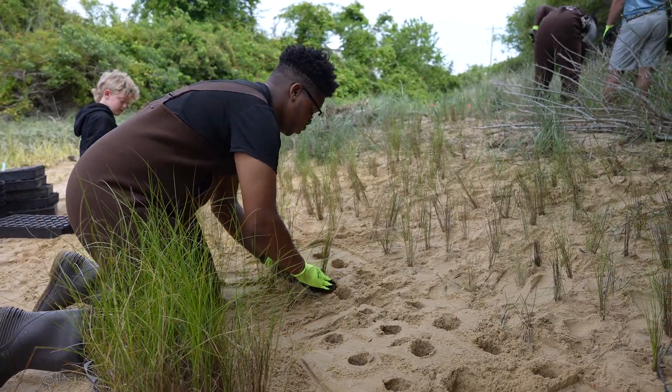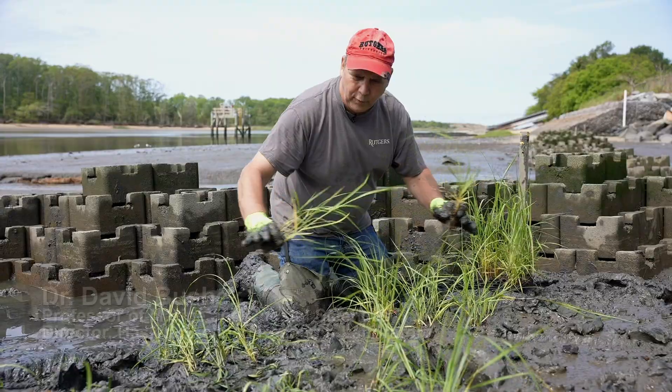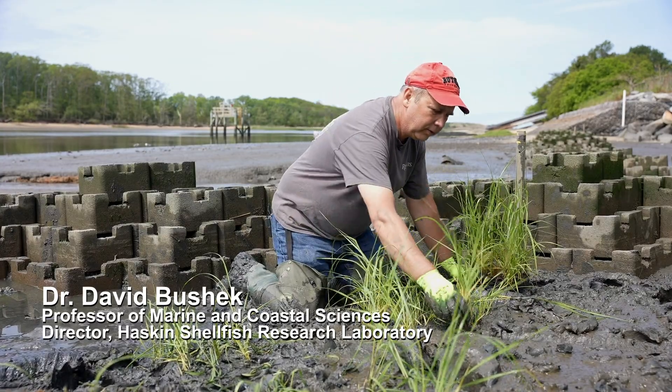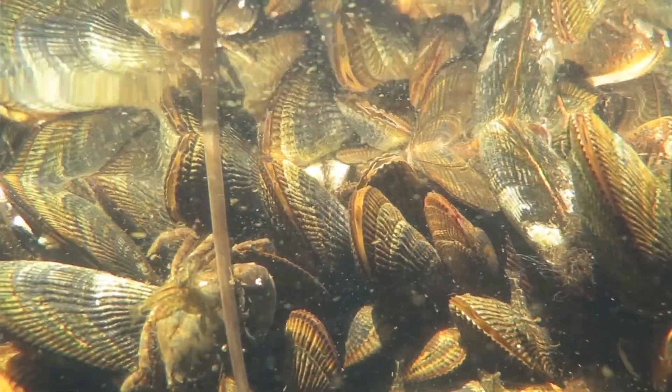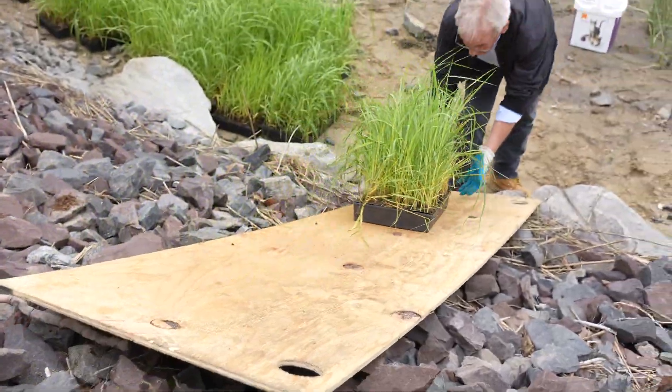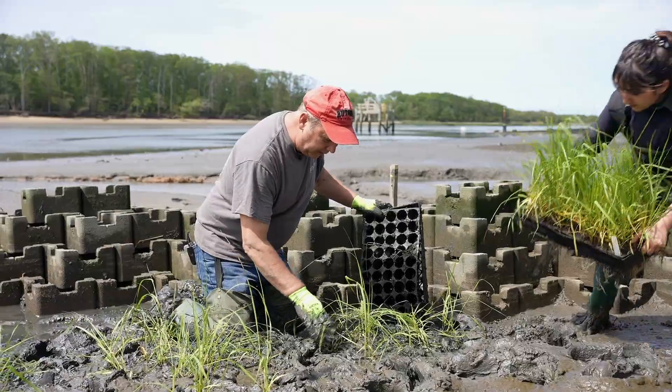Hopefully next year when we come back we'll start to see it forming together, and eventually you'll have a whole marsh platform here that will actually be a nursery for all kinds of fish, invertebrates, and things that live here on the coast. So it's really important for just food security in general to keep marshes healthy.